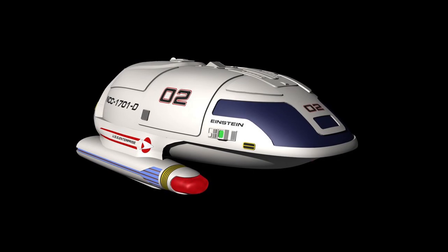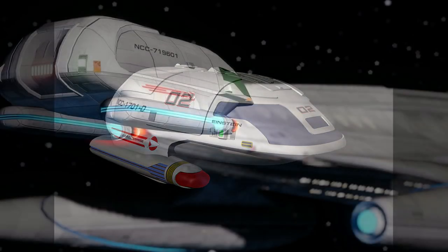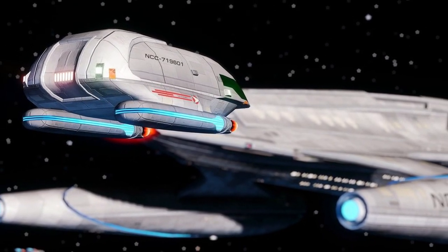By 2369, most Type 7 shuttlecrafts had interiors very similar to that of the Type 6 shuttlecraft.